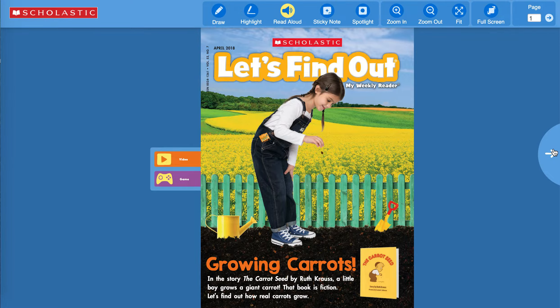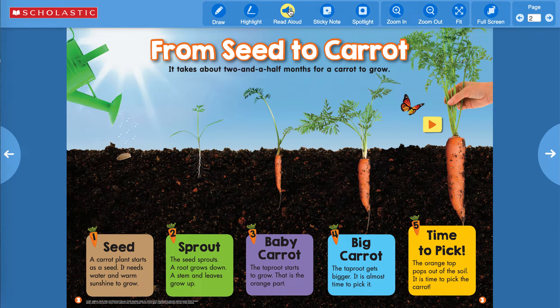Let's read aloud today. From seed to carrot — it takes about two and a half months for a carrot to grow. One: seed — a carrot plant starts as a seed; it needs water and warm sunshine to grow. Two: sprout — the seed sprouts, a root grows down, a stem and leaves grow up. Three: baby carrot — the taproot starts to grow, that is the orange part. Four: big carrot — the taproot gets bigger and it is almost time to pick it. Five: time to pick — the orange top pops out of the soil and it is time to pick the carrot.